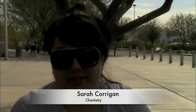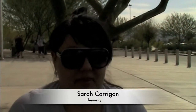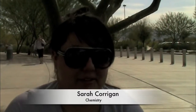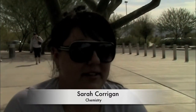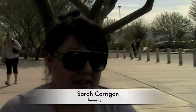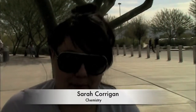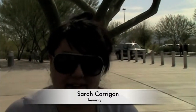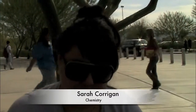My name is Sarah Corrigan. I do a lot of things to help the environment, but I think the main things are that I recycle and I also take the bus most places I go. I recycle everything that can be recycled — I think more people should recycle because it's important. We have huge problems with waste.